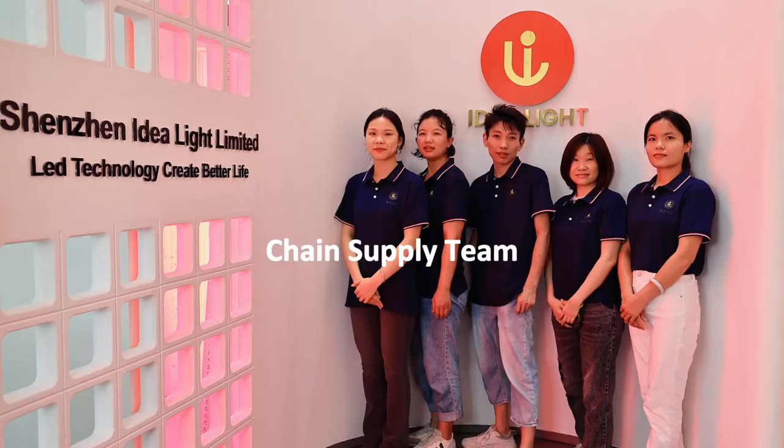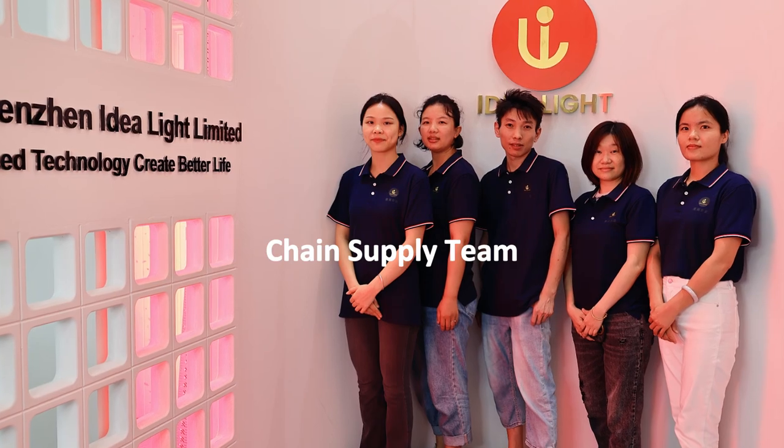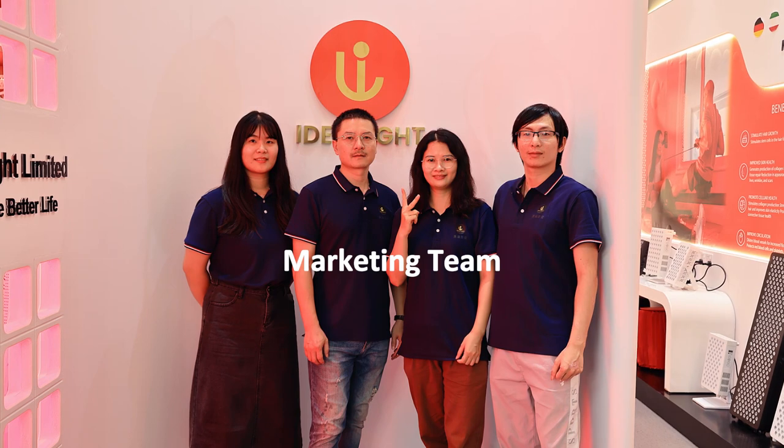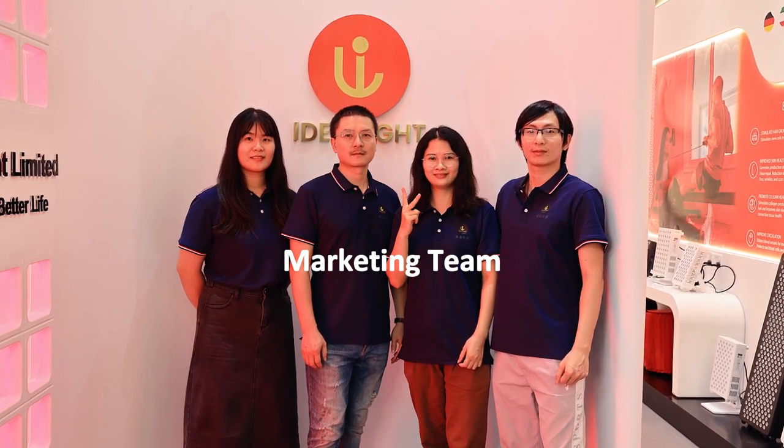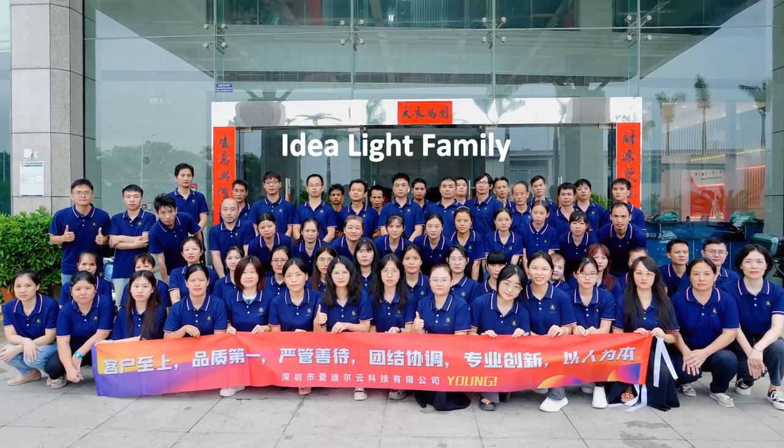That's all. Thank you so much for your patience and your time. We welcome your visit to our company in person. Our team tries all our best and puts all our effort into this business. We are trying our best to release better products and better-priced products for our customers. We believe we can do better and better. Let's go together and work hard in this industry. Thank you so much again — look forward to meeting you soon. See you.